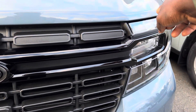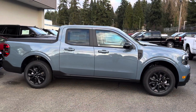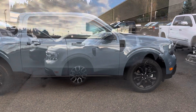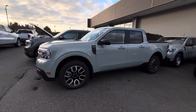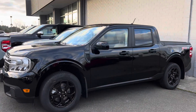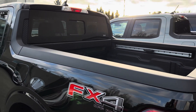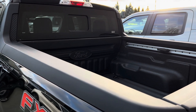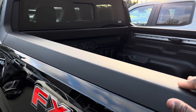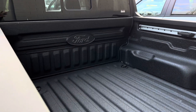Another thing to know is that you can also get this Lariat with a matte black piece on the front, and you still get the LED light bar included. Here's another Lariat they have — this one is called Azure Gray Metallic, a really great color. The Cactus Gray is equipped with 18-inch wheels with chrome, which is a really nice combination. You can also get the Lariat with the FX off-road package.